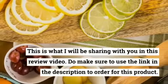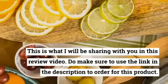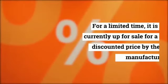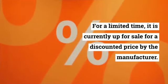Do make sure to use the link in the description to order this product. For a limited time, it is currently up for sale for a discounted price by the manufacturer.